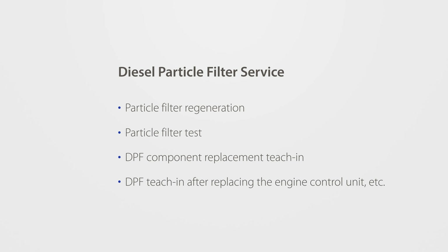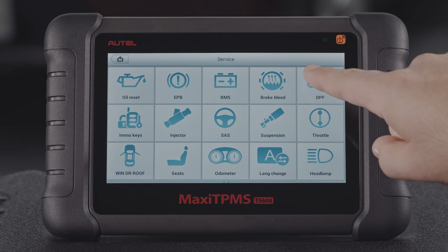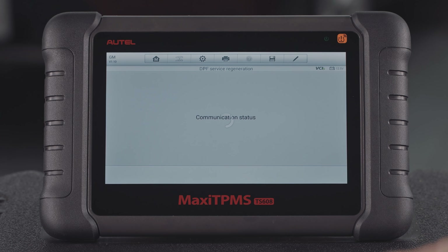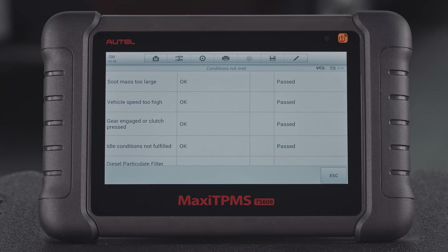DPF Service manages the following functions. Particle filter regeneration is applied to clean the DPF so that the filter is renewed and ready to take on more pollution from the engine.